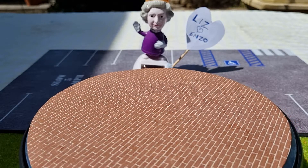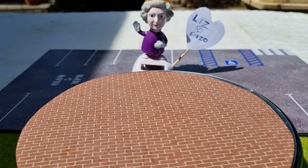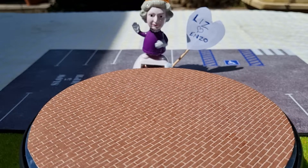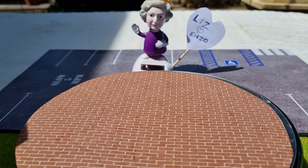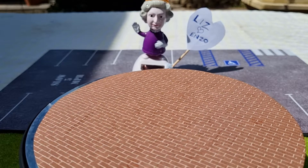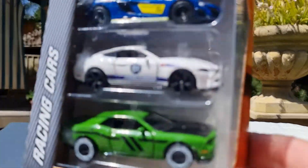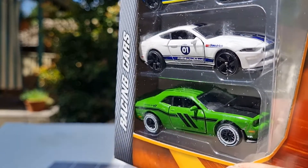Good afternoon diecast collectors, welcome back to the channel. My name is Chris from CRA Diecast, and I have with me my little helper Liz — she's always willing to give me a helping hand. I did a little bit of shopping today and came across a few things from Majorette, one of my favorite brands. I picked up from their racing car series a three-pack which included a McLaren 675 LT, a Mustang GT, and a Dodge Challenger. The box looks very cool with nice cars in there, so I'll get them out and show you guys.